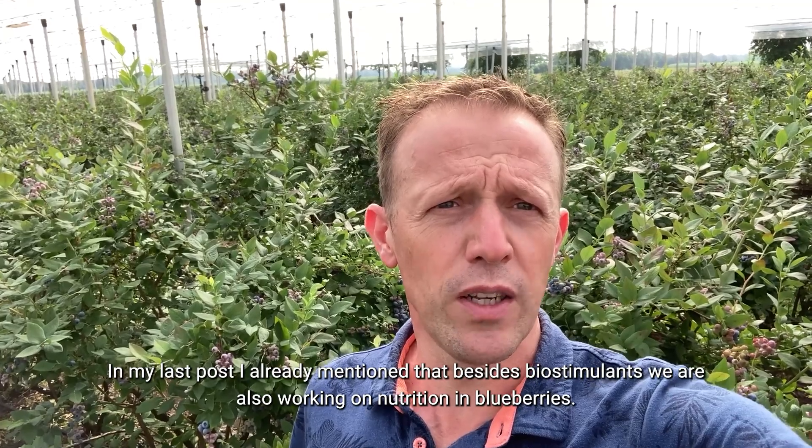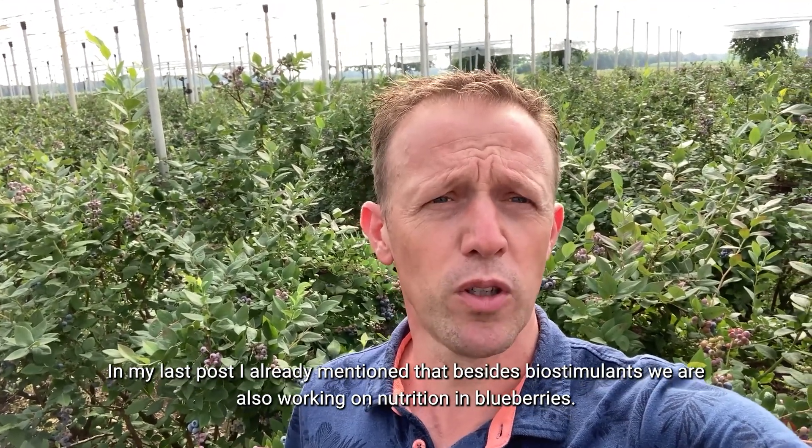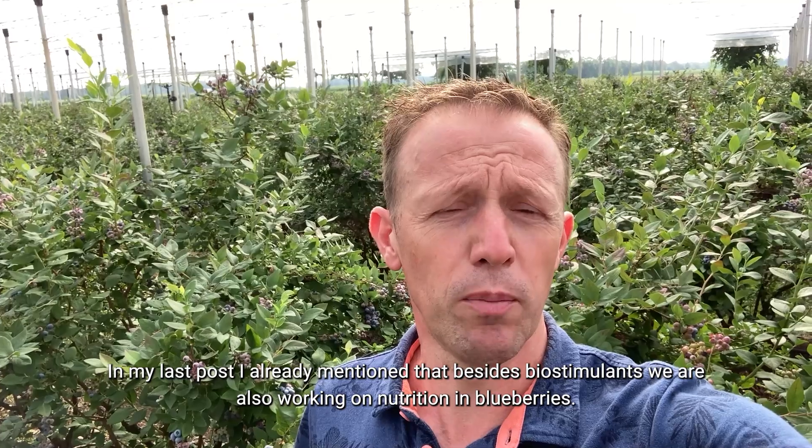Hello, it's Mark again. In my last post, I already mentioned that besides biostimulants, we are also working on nutrition in blueberries.